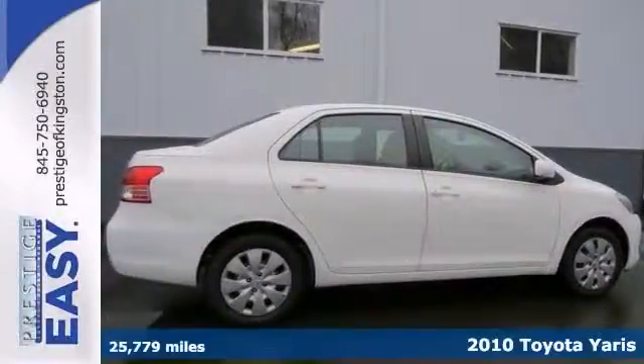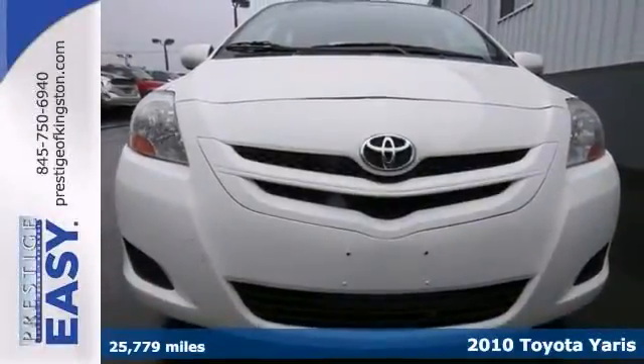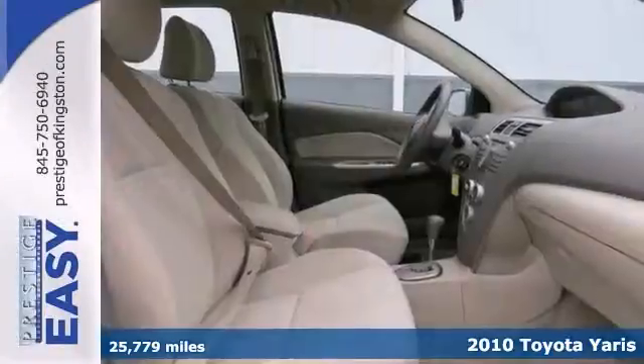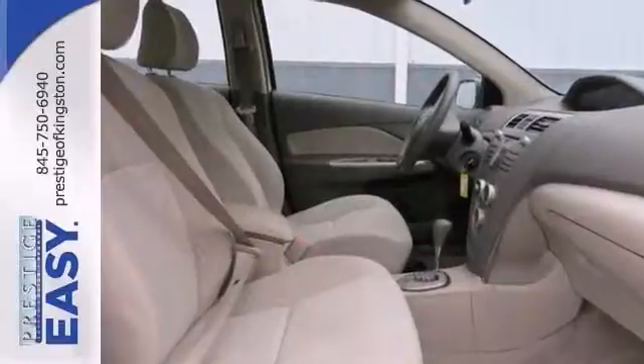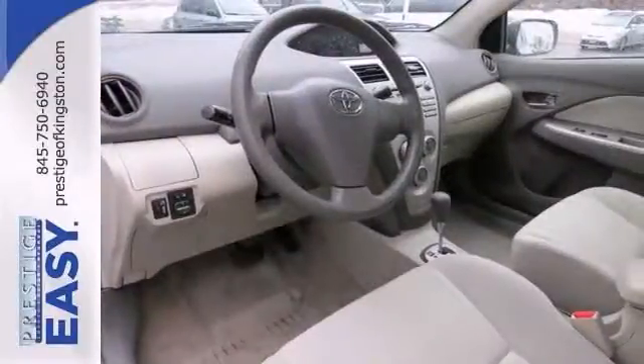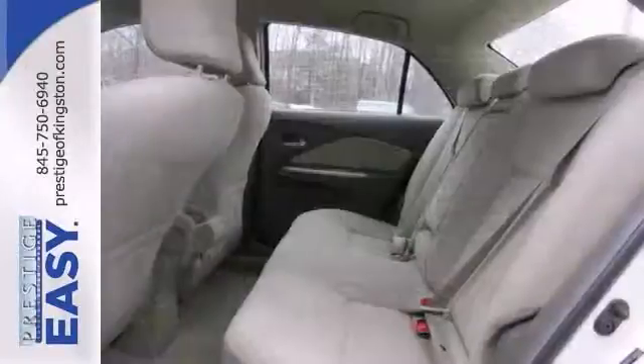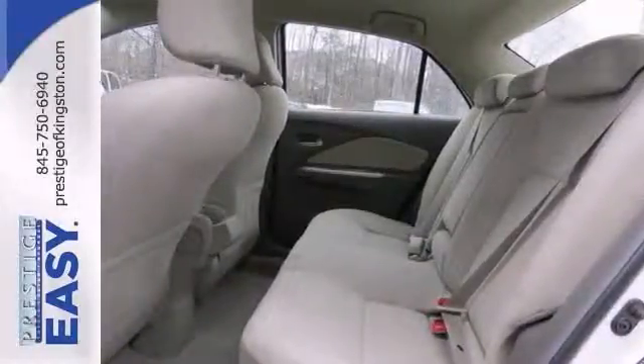Thank you for taking the time to look at this charming 2010 Toyota Yaris. Add up all the hours you spend in your car all year, and you'll certainly appreciate the interior comfort. This certified vehicle is fully equipped with great features, including stability and side airbags. Come in and take it for a test drive today.